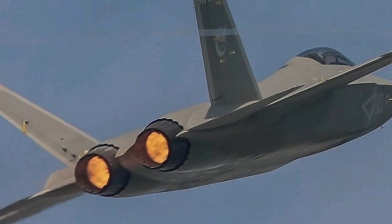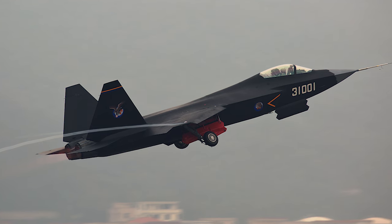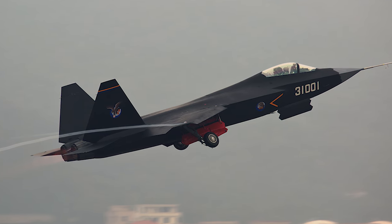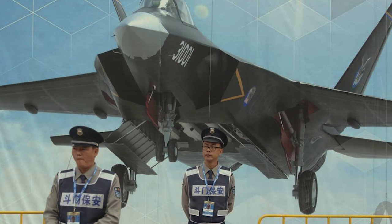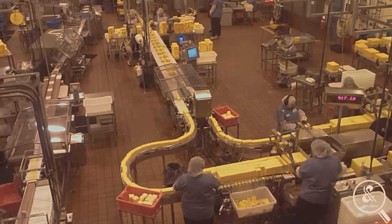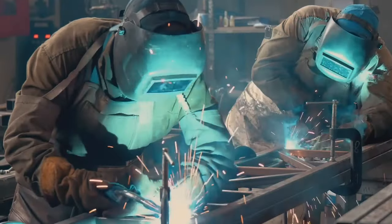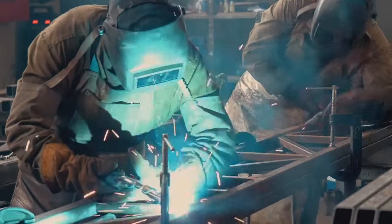The fighter is an advancement over the FC-31 prototype, also referred to as Gyrfalcon — a Chinese pronunciation for a particular kind of falcon. The aircraft was first observed in the air in October of last year, but its fuselage was still covered with green primer. Its adaptation for naval operation is provided by at least two details: the landing gear and catapult launch systems.